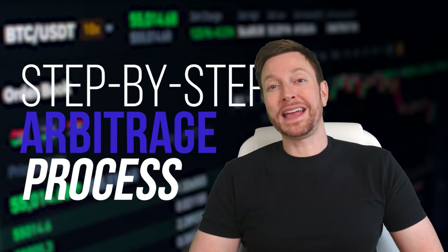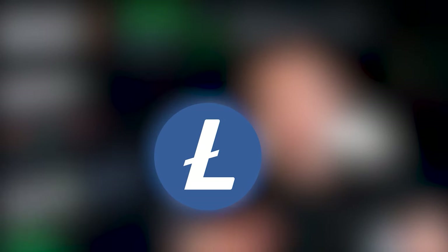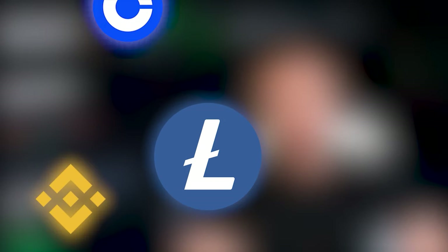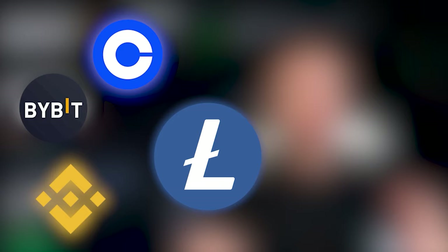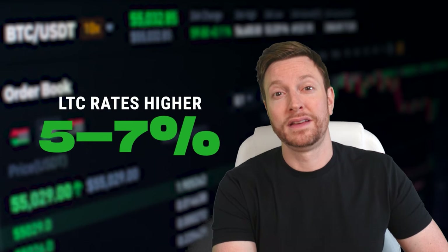I will give you a step-by-step guide that is easy to follow. Our strategy is to buy Litecoin on an exchange such as Binance, Coinbase, or Bybit, and sell it on Foxbase. Foxbase offers a Litecoin rate that is approximately 5-7% higher than Binance, Bybit, or Coinbase. This means that we can buy Litecoin on Binance, Bybit, or Coinbase and sell it on Foxbase, making a profit of 5-7% on each transaction depending on the initial investment.